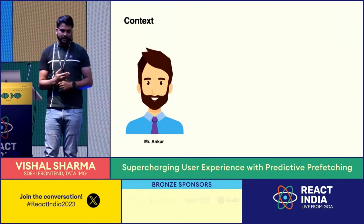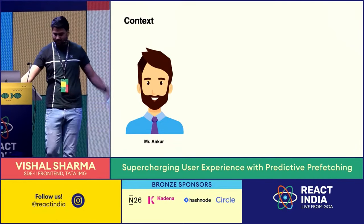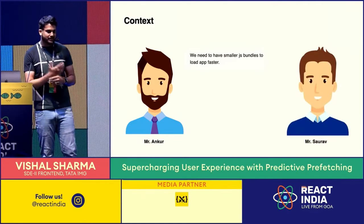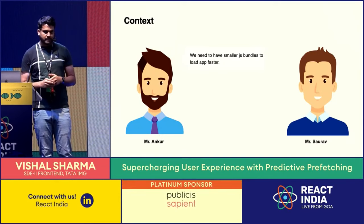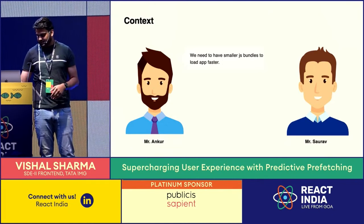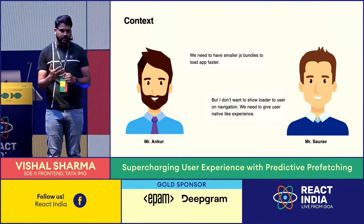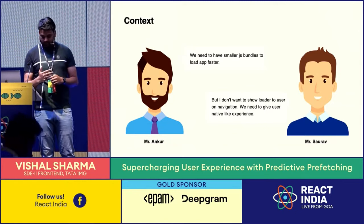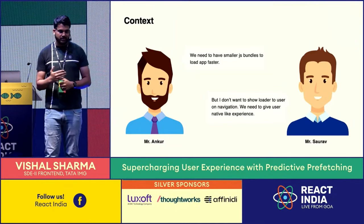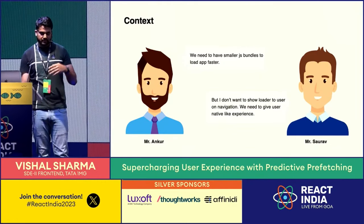This conversation actually happened during our engineering meet between two devs — Mr. Ankur and Mr. Soro. Mr. Ankur said we need to have smaller JS bundles because we want to load our website as fast as we can, since initial loading time is what matters. But Mr. Soro said he doesn't want to show loaders to users on each navigation — he wants the experience to be fast and native-like, and wants to eliminate those loaders. We can't eliminate loaders completely, but we can reduce the time we're showing them and make transitions smooth.